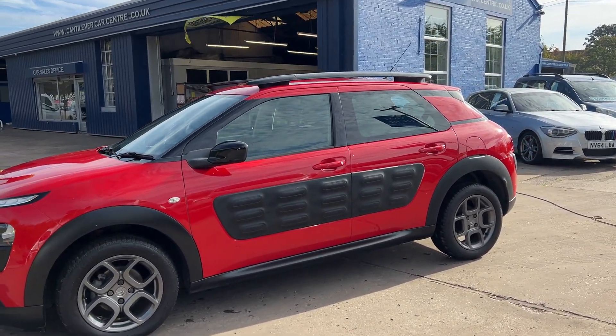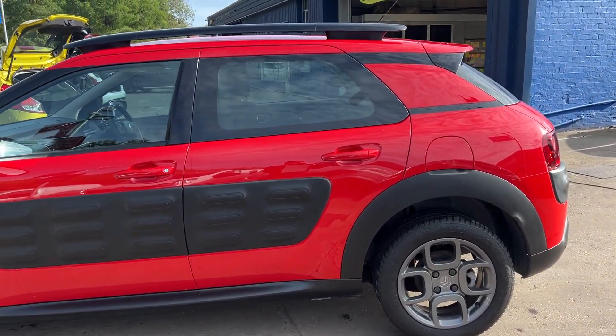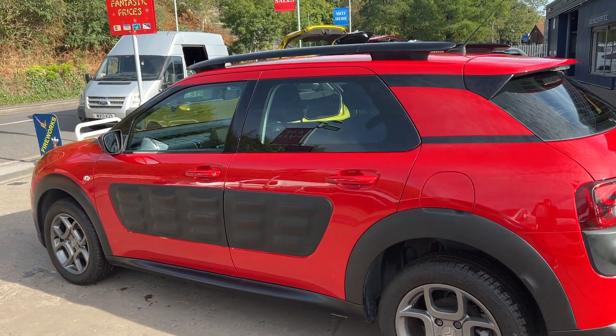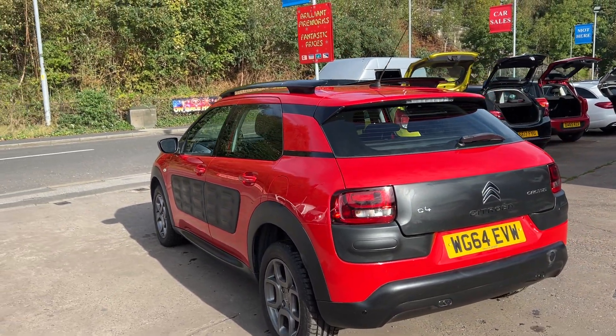This car is in red, has a 1600 diesel engine, 16 inch alloy wheels in grey, air conditioning, electric windows, electric mirrors, it's a five-speed, has rear parking sensors, and cruise control with a touch screen DAB radio.